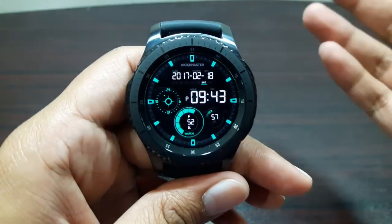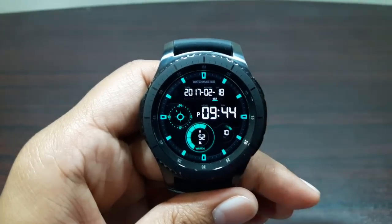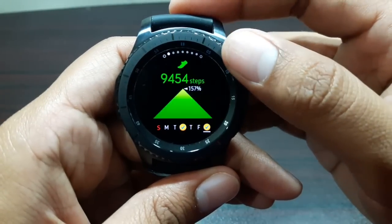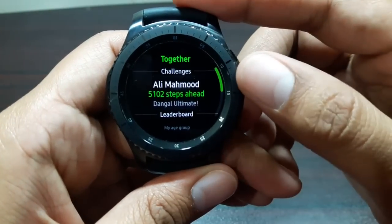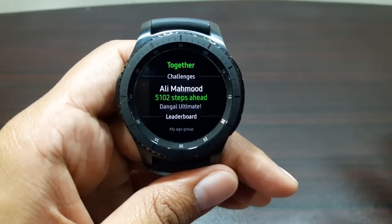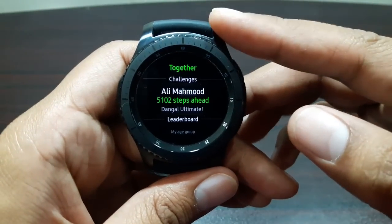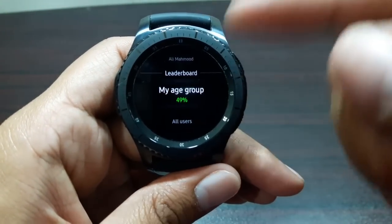The last feature I want to talk about is one of the most impressive, and it's called Together. I didn't think it would be that important at first, but it's been really motivating. In the S Health app, you'll see an option called 'Among My Age Group' and Challenges — tap on it and you can see challenges. You can start step challenges with friends lasting one week, with targets up to 100,000 steps. Your friend also needs a Gear S3 with their number registered in S Health.